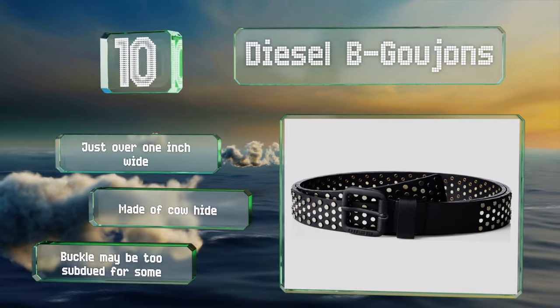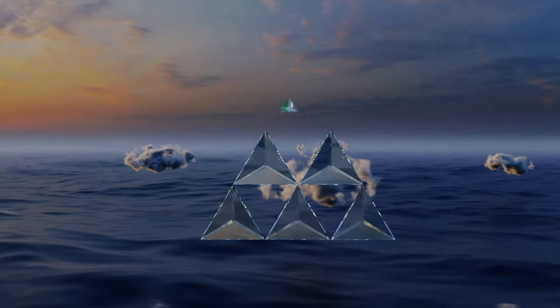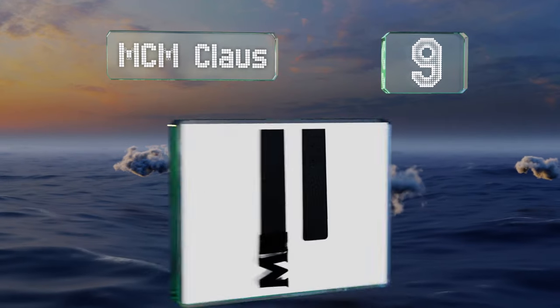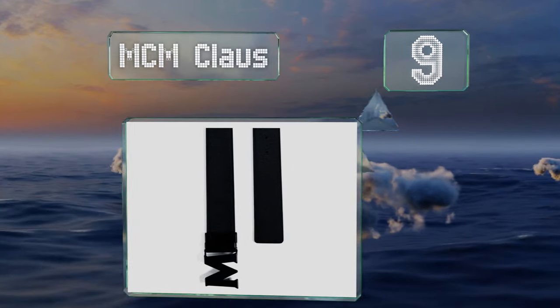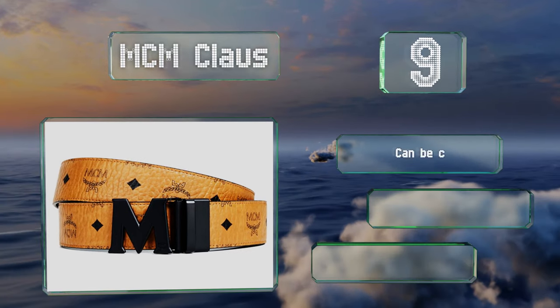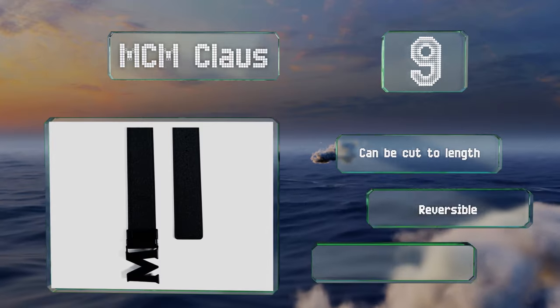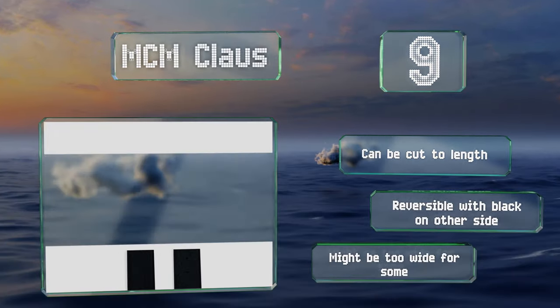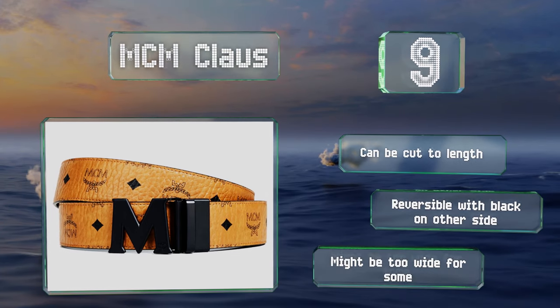At number nine, the MCM Klaus has a PVD coating which makes it highly resistant to extreme temperatures, impacts, and abrasions. The entire thing is decorated with the brand's iconic Visetos pattern on an elegant cognac-colored background. It can be cut to length and is reversible with a black side on the other, but it might be too wide for some.